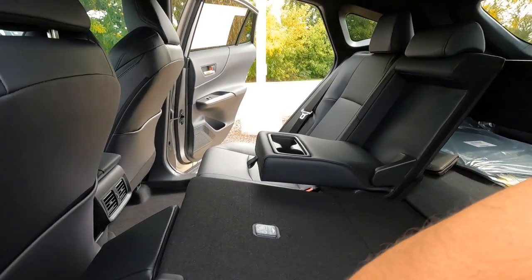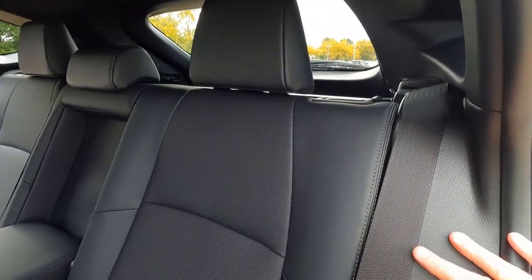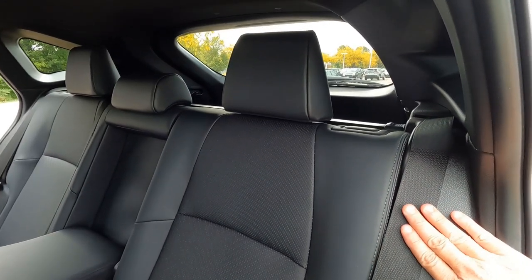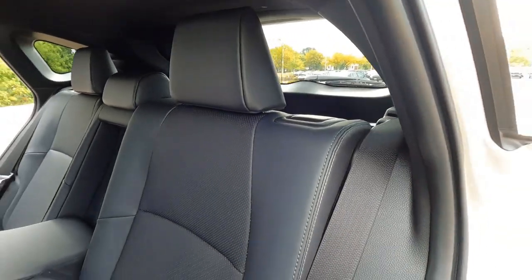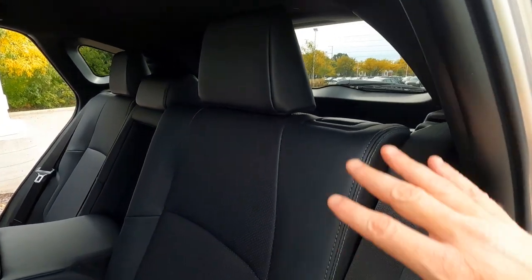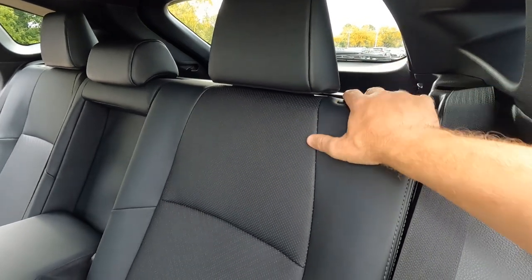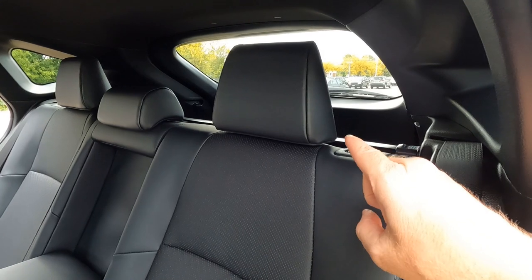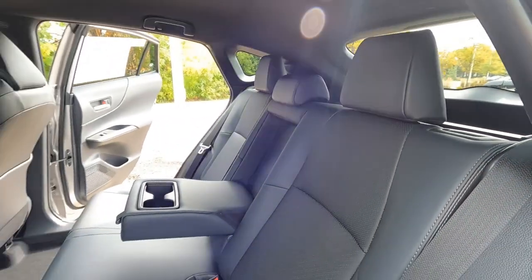Another interesting detail about these back seats is they actually recline. The seat is fully reclined; if I tug up on the handle it comes more upright — about two to three inches of movement. If you want to relax and recline, just lift up and it goes back. It does make a big difference. These headrests are removable, although you don't have to take them out to fold the seat down.